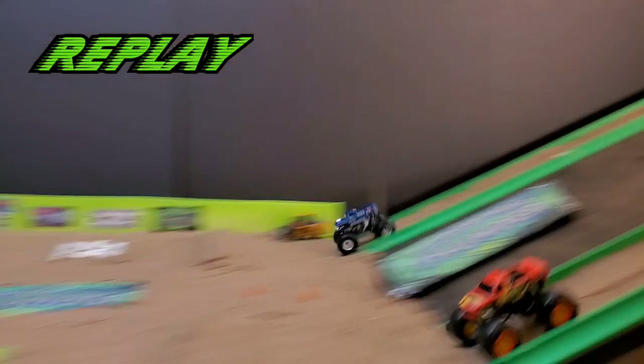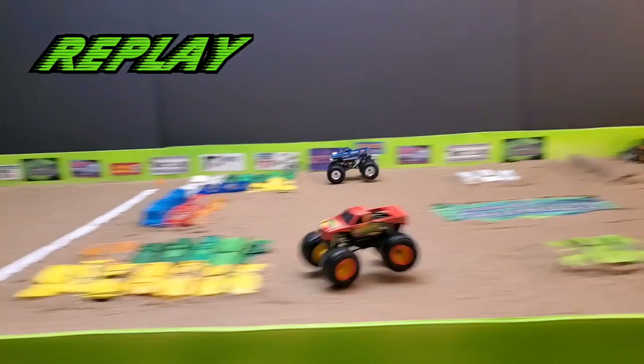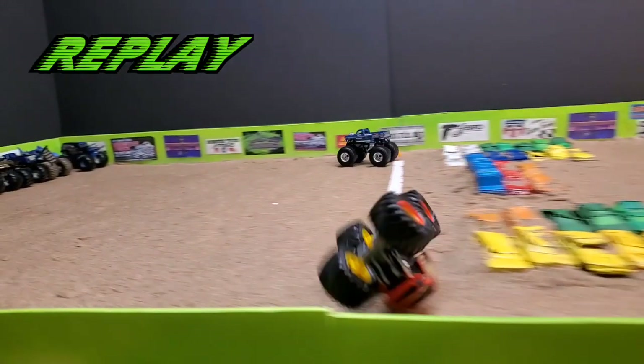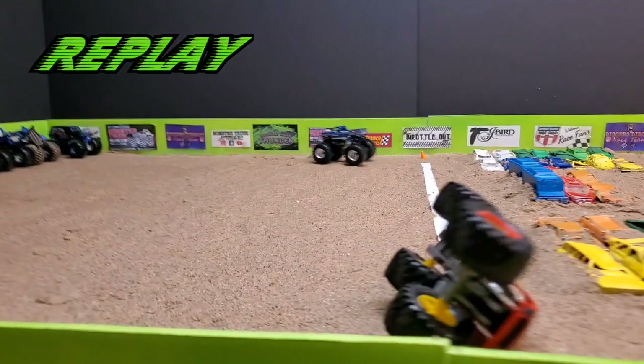Going down to the MTA replay — Bigfoot laying down all that Ford horsepower. Watch Chad Legit in the near lane: he lands the truck, looks like he snapped the tie rod, spun the truck around, rocked up and rolled over. Mitch Brown and Bigfoot move on to the finals.